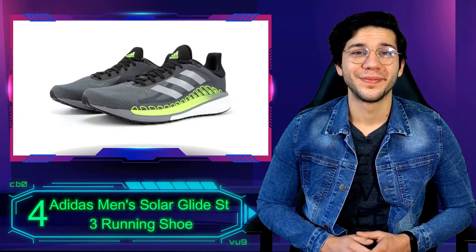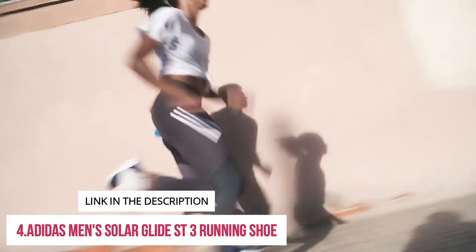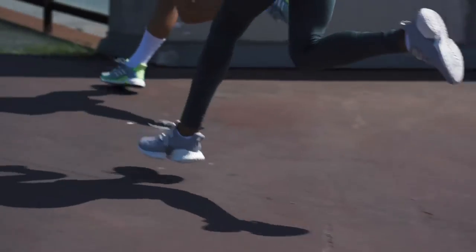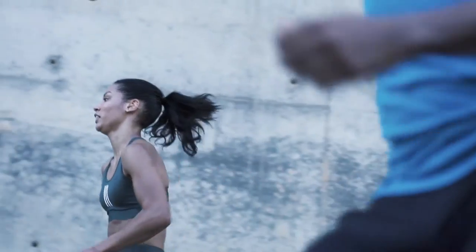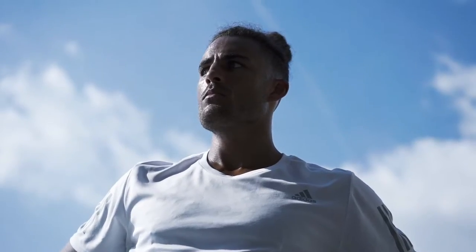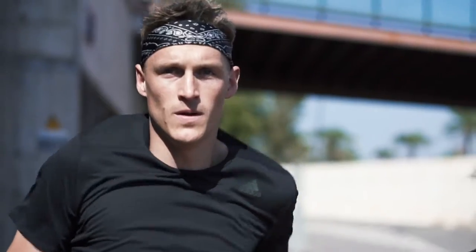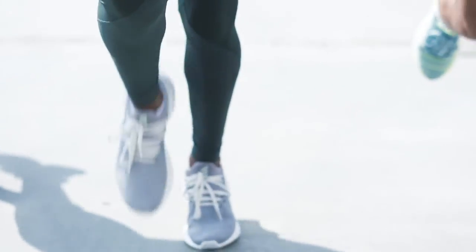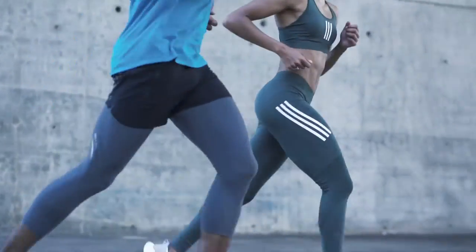Number 4: Adidas Men's Solar Glide Street 3 Running Shoe. Solarglide shoes are designed for distance, and the Street, in particular, is aimed at runners looking for a little more support. Underfoot, you get a springy three-quarter length boost midsole and continental rubber outsole for good cushioning and traction, along with extra support tech added in. This shoe comes with a solar propulsion rail — a layer of firmer foam that guides your foot — a discreet internal heel counter for stability, and a torsion system plate for arch support.